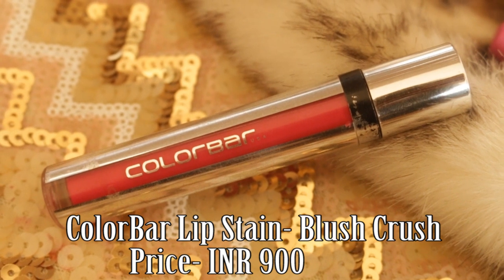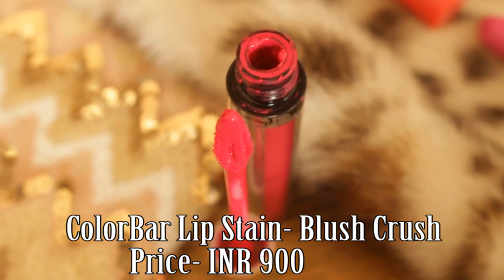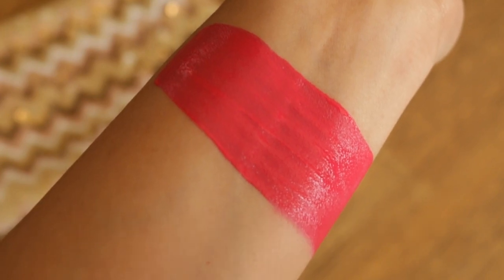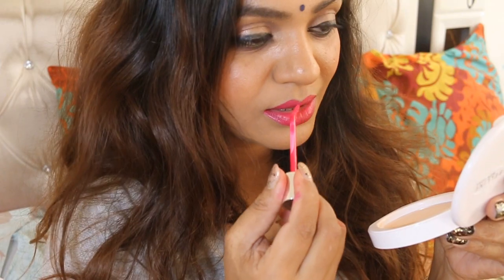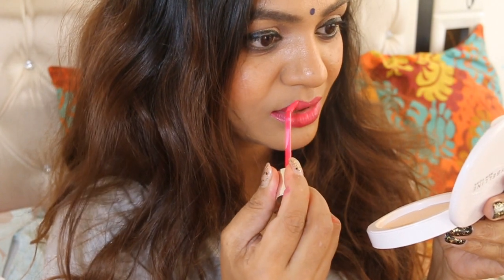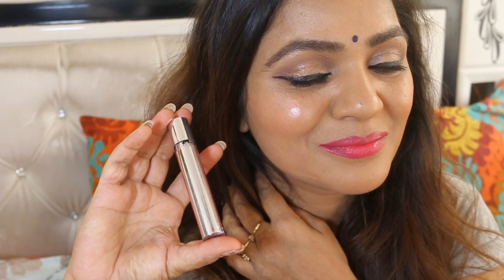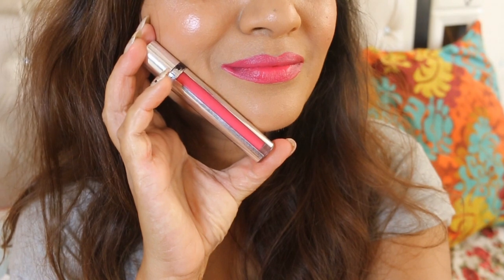I don't know how many times I have worn this shade — this is one of my favourite Shamas shades. It is a beautiful blue based deep pink shade that will certainly flatter most Indian skin tones. I love this shade to the core. The pigmentation is fabulous — just a single swipe and it goes opaque on my lips, giving them a fabulous colour.